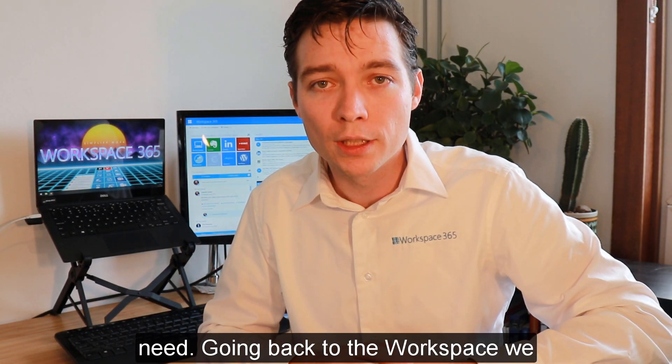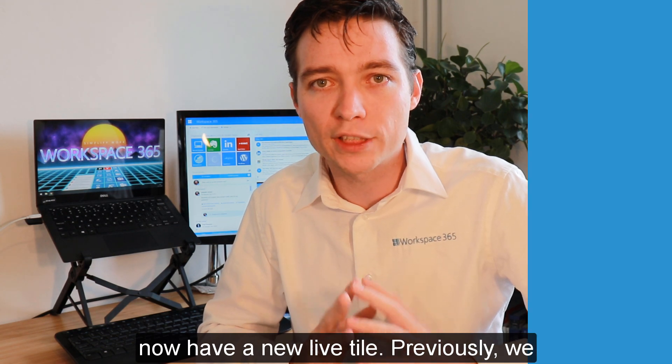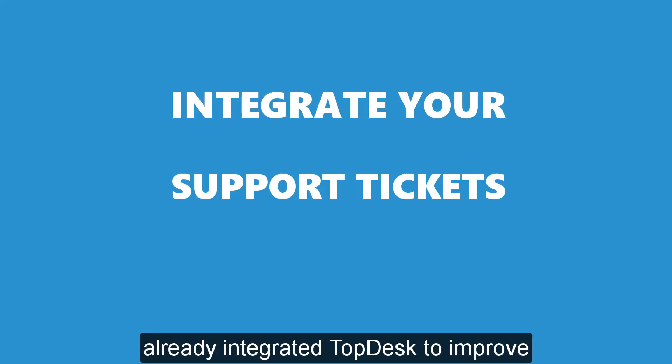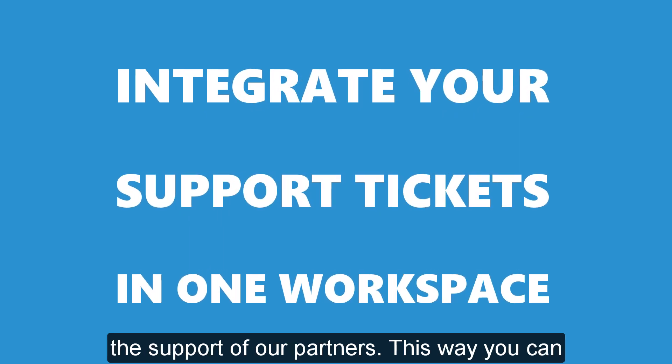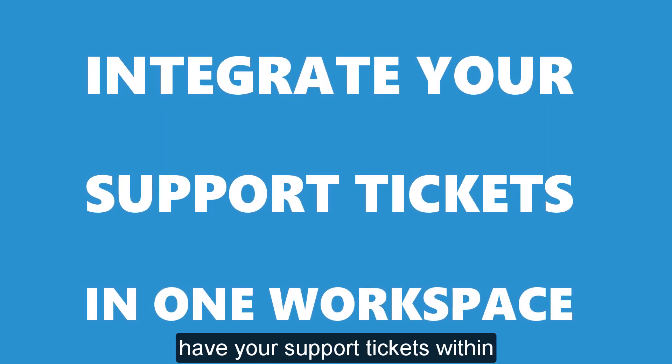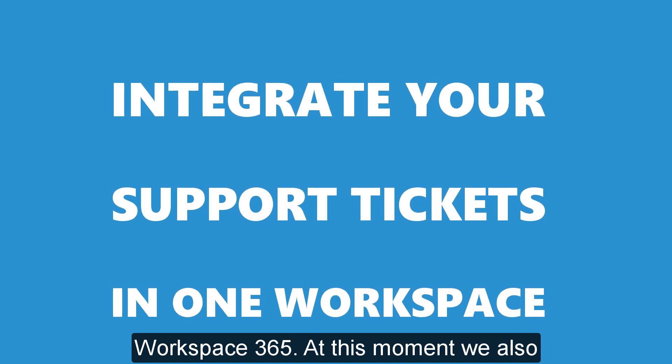Going back to the Workspace, we now have a new lifestyle. Previously we already integrated TopDesk to improve the support of our partners. This way you can have your support tickets within Workspace 365.